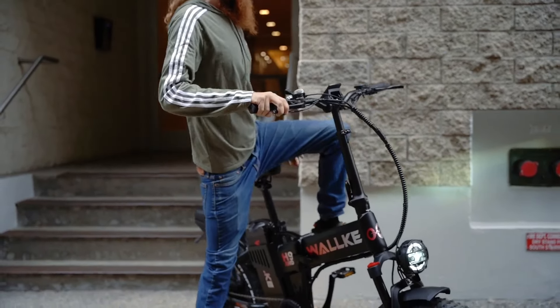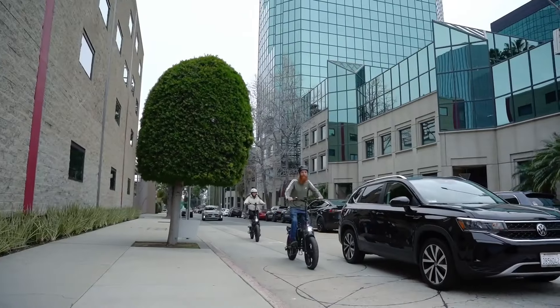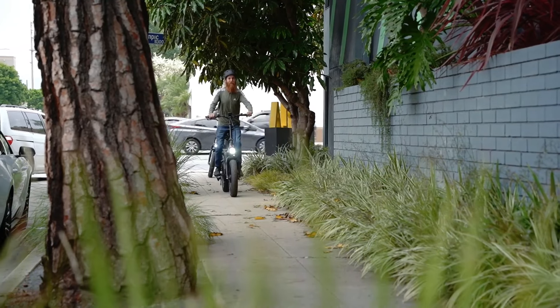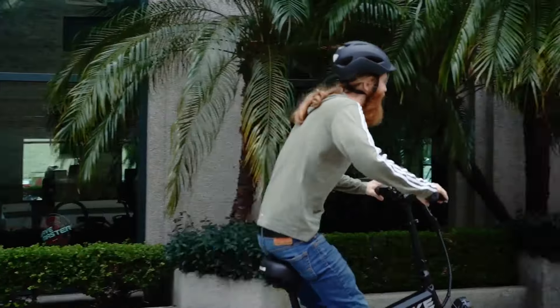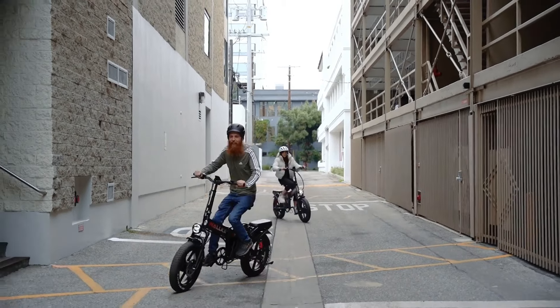The 20-inch fat tires and lockable hydraulic suspension provide a smooth and stable ride regardless of the terrain. Whether you're commuting through the city or venturing into the wilderness, the Waka H9 is designed to handle it all with ease. Its combination of power, range, and advanced technology makes it the best long-range folding electric bike of 2025.